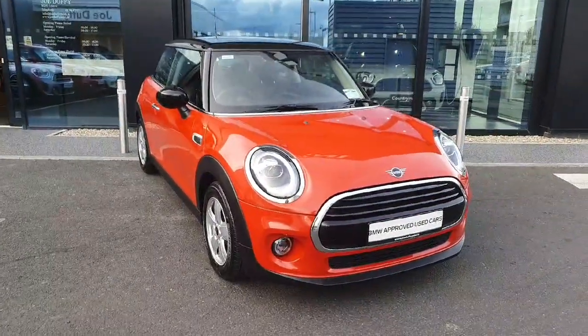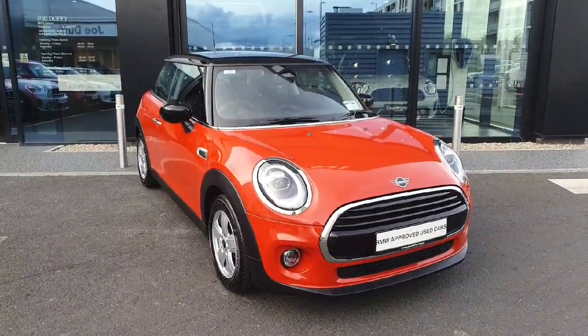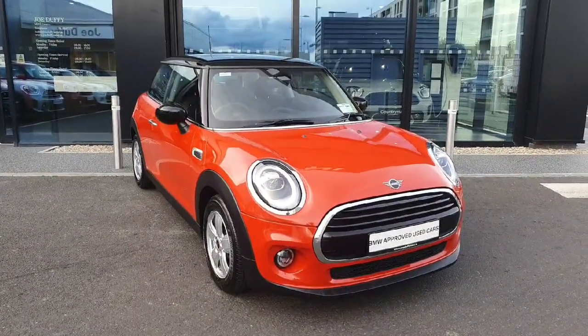If you have any further questions or would like to book a test drive, don't hesitate to call BMW Jodofi. Thank you, bye bye.